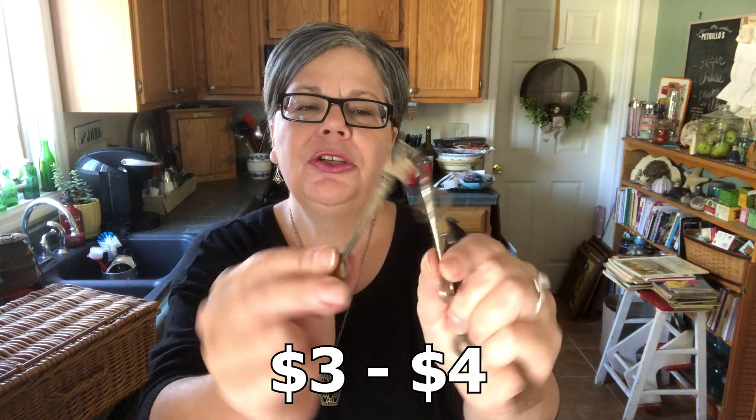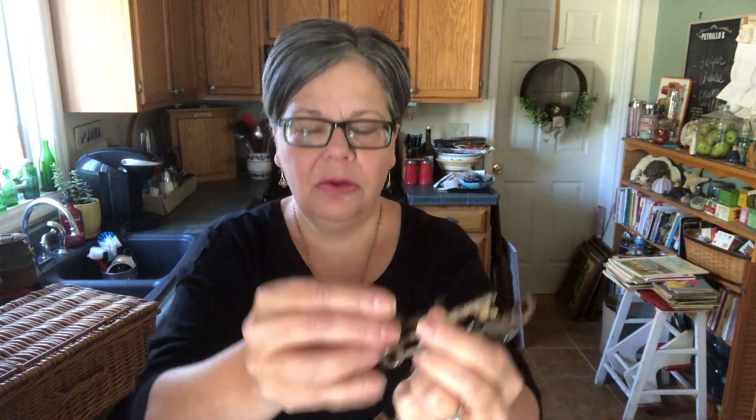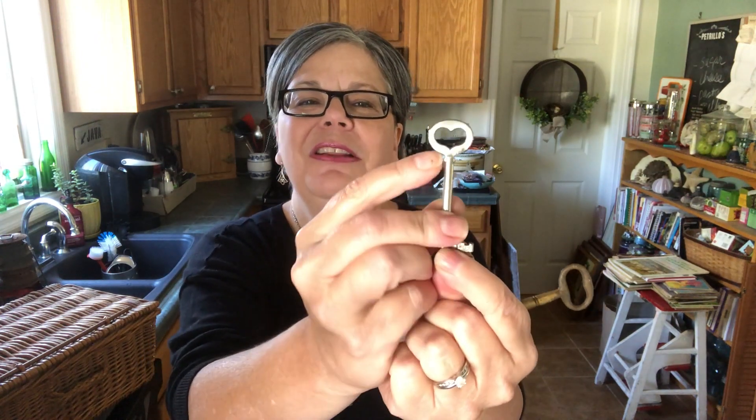I picked up a baggie full of skeleton keys which sell for about three to four dollars each. They are nice and old. There's one that has a heart — see how that's a heart. I love those. I turn them into necklaces and sell them for $12 to $15. I also have a blog post about how to do that, so I will link to it. I paid $5 and there were 10 in the baggie.